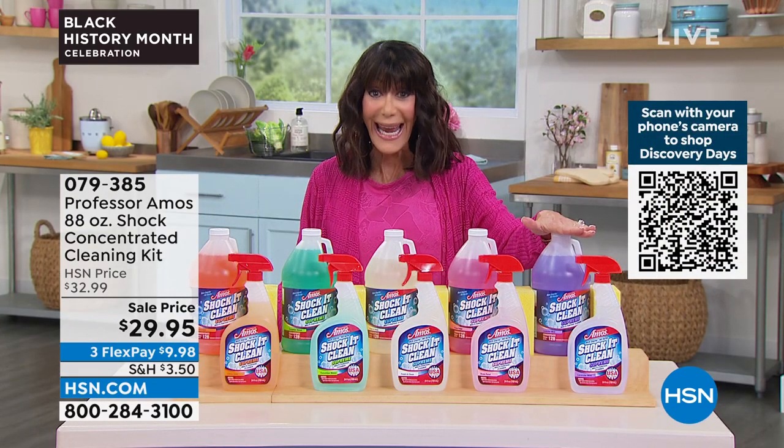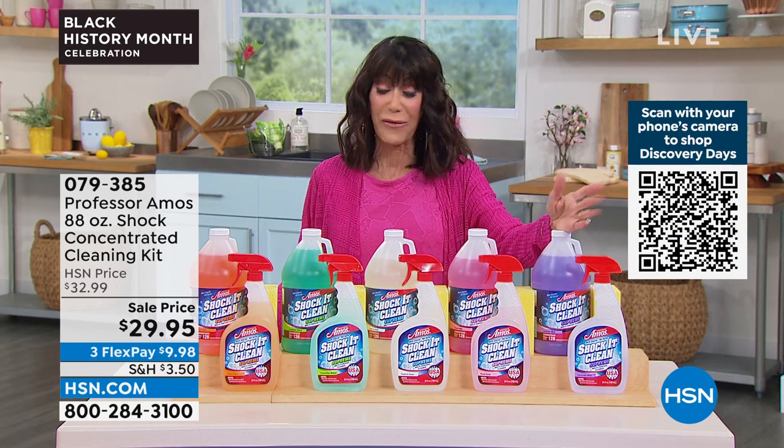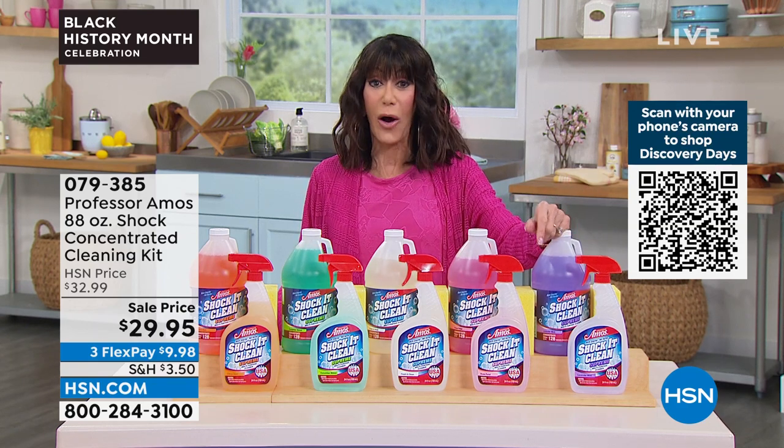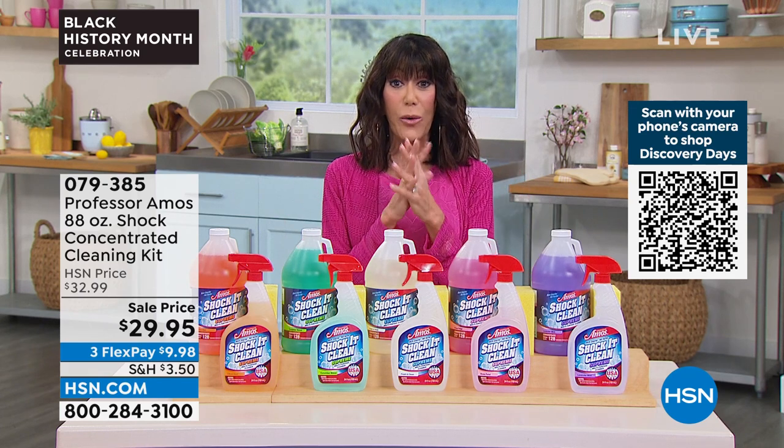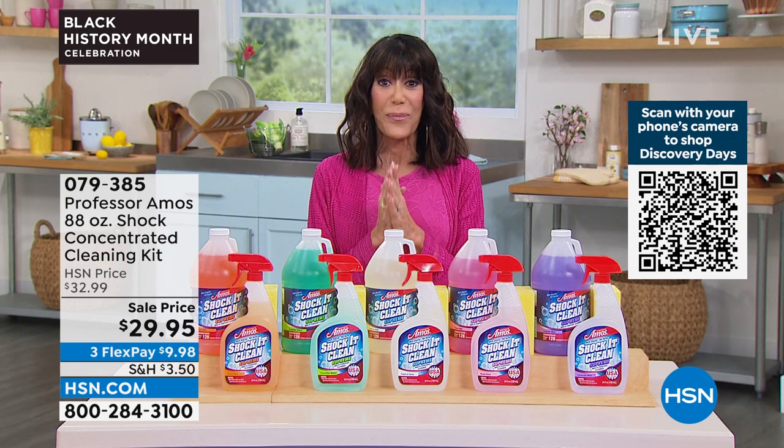$32.99. Today, 88 ounces is $29.95, with three FlexPay payments as well. Without any further ado, we are going to tell you about our best value of the day.